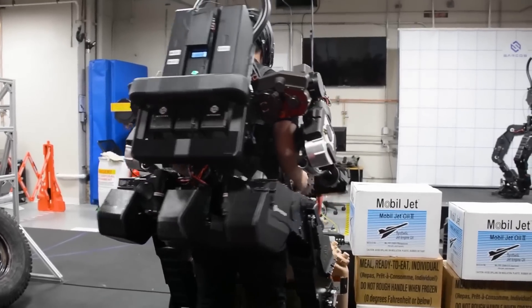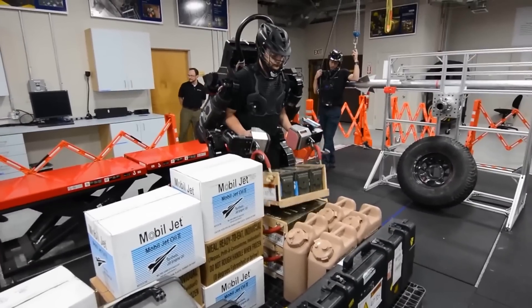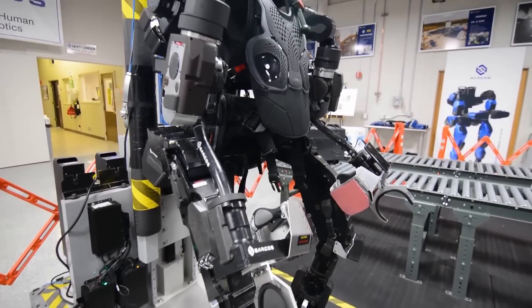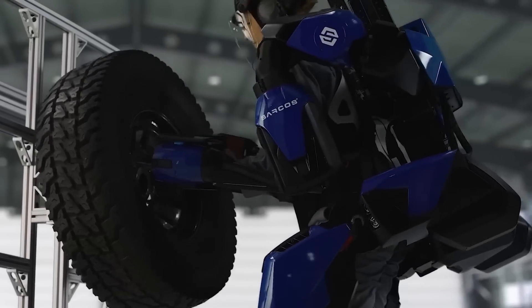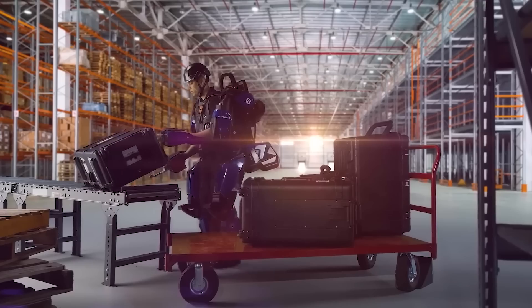It covers a lifting range of 15 to 90 kilograms, bridging the lift gap in various industrial applications. It's designed to reduce injuries in industrial settings and increase productivity. The Guardian exo is battery-powered for mobility and uninterrupted use, featuring advanced control systems for enhanced maneuverability. It's suitable for various industries and costs $100,000.